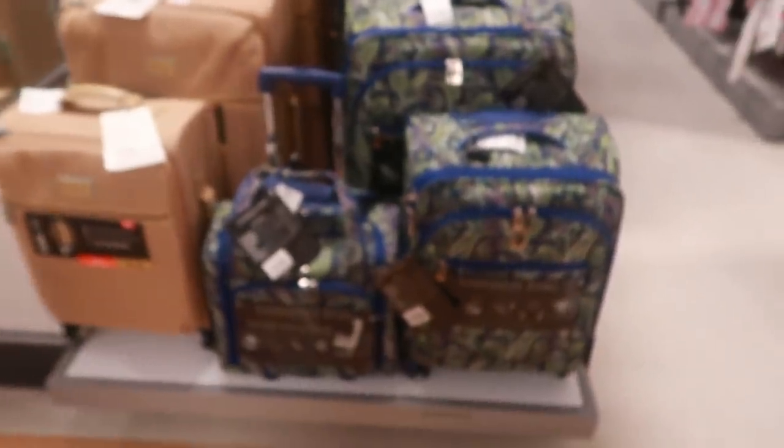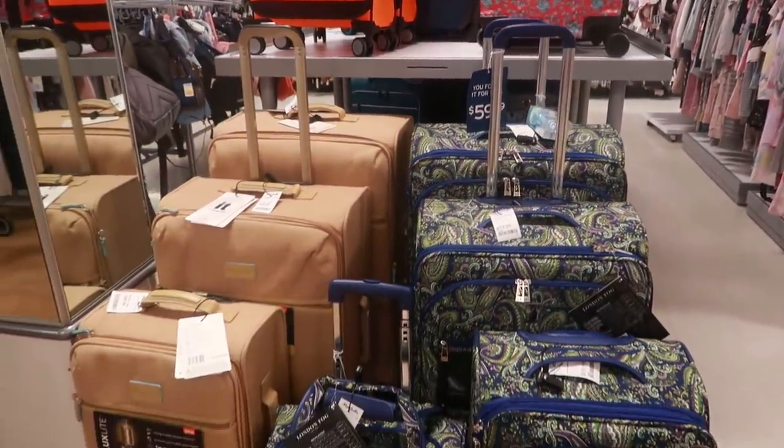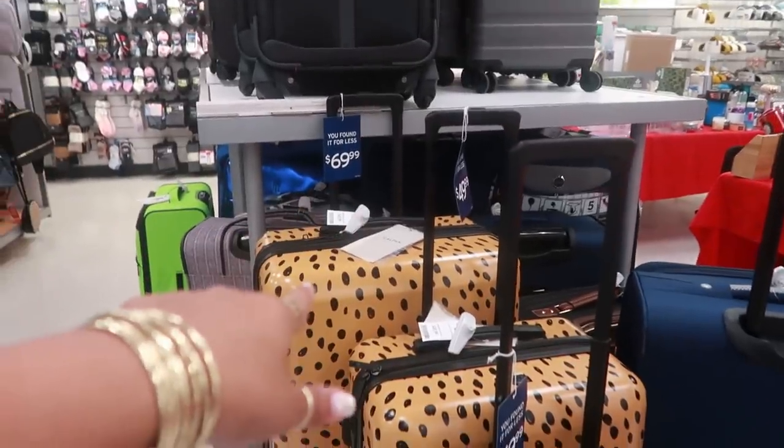Pretty London Fog luggage — the small one right here is $59, and then $69 for the bigger one. Here's some more luggage over here, $49 and $69 for the big one.